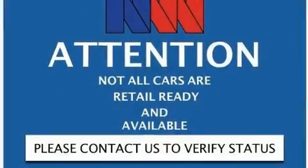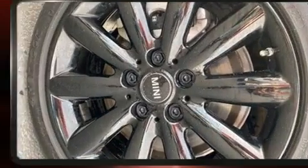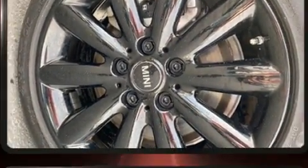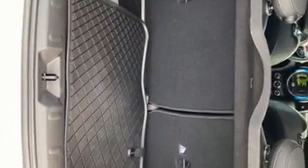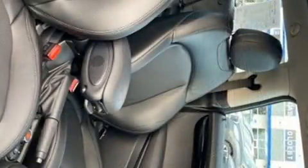Here's a great deal on a 2018 Mini Hardtop. This two-door, four-passenger hatchback just recently passed the 10,000 mile mark. It features an automatic transmission, front-wheel drive, and a two-liter four-cylinder engine. A turbocharger further enhances performance while also preserving fuel economy.